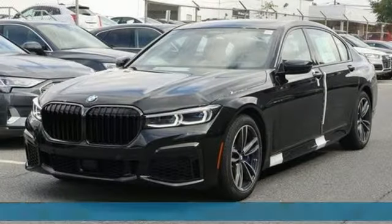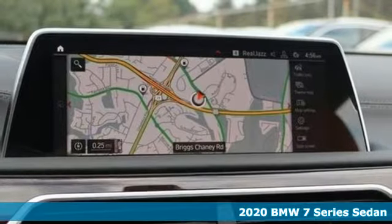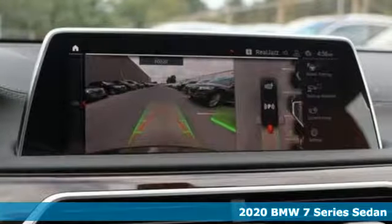Here's a 2020 BMW 7 Series. BMW's flagship continues to be the beacon that all other full-size luxury sedans look to.